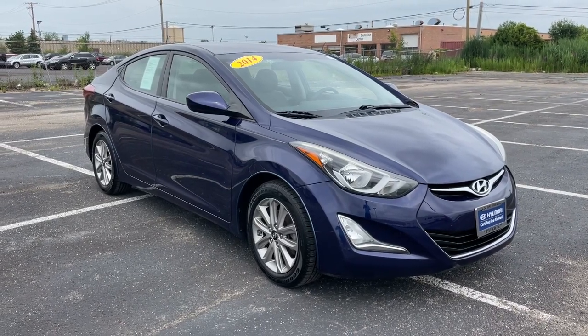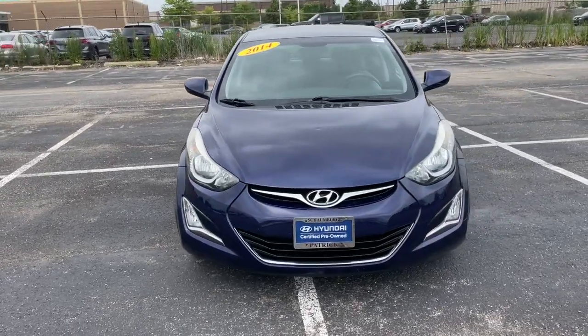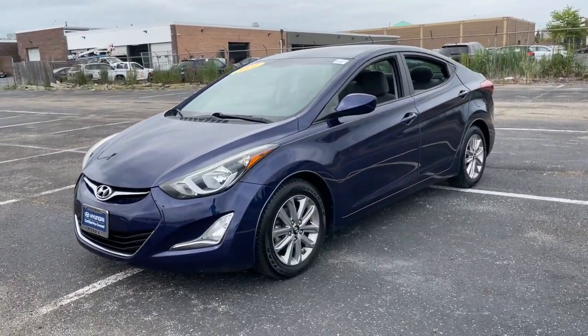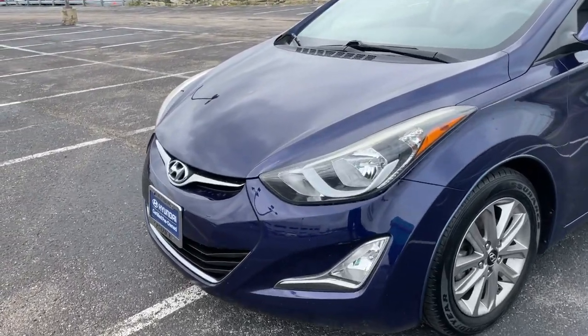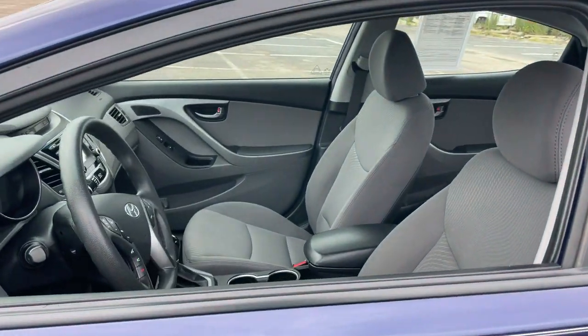Your next car could be the 2014 Hyundai Elantra. With less than 45,000 miles on the odometer, this vehicle stands out from the rest. This energetic and feature-packed Elantra delivers the style and convenience you need to make driving a soothing part of your busy day.